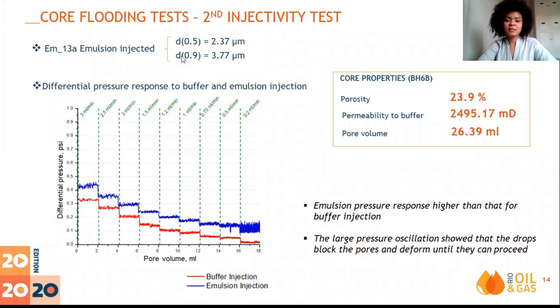The drop size distribution of the effluents was compared to the original for four flow rates. The distribution curves were shifted to the right and showed a multi-modal distribution over time, evidencing a coalescence process. The pressure behavior during buffer injection before and after emulsion injection was compared, showing permeability reduction of more than 90%, resulting in severe rock damage. These results may indicate that the drops and interfacial film would not have sufficient elasticity to deform and cross the pore throat, nor withstand the injection pressure. In the second injectivity test, EM13 — the emulsion with smaller drop diameter — was injected.